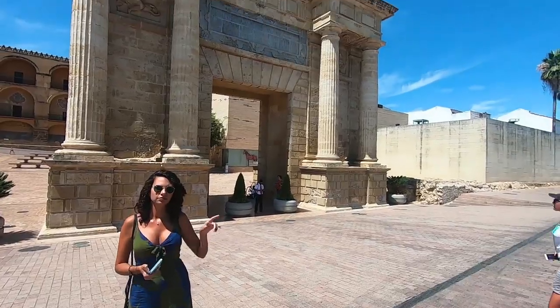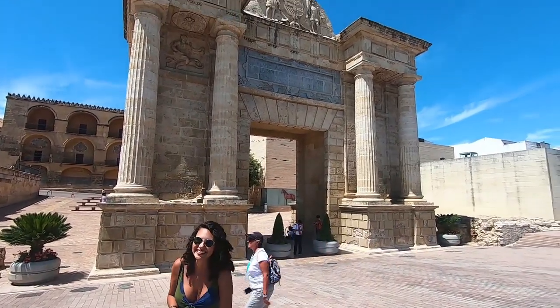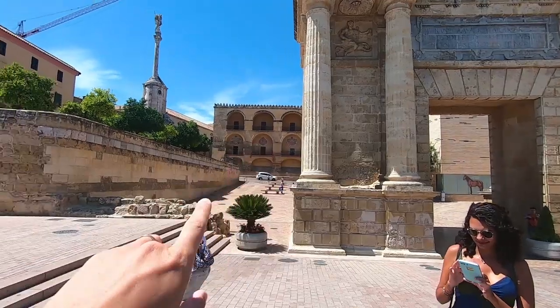We left the cathedral — I think we were there for about an hour. We're going to head down this bridge over here that was apparently made by the Romans. Got this awesome arch here, and that's the back of the cathedral right there.